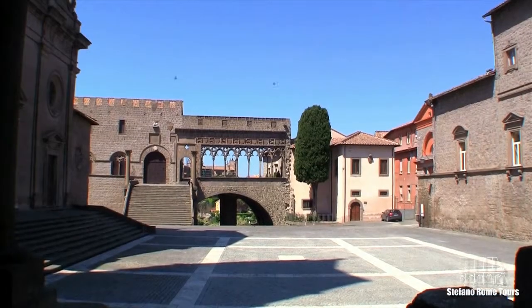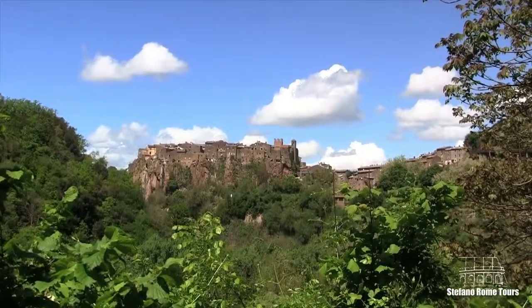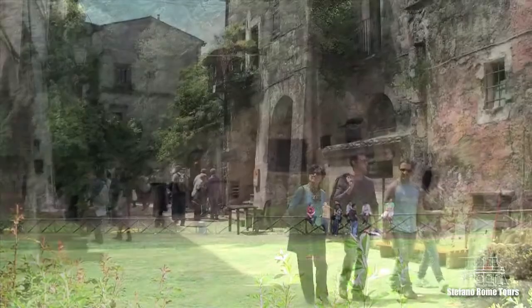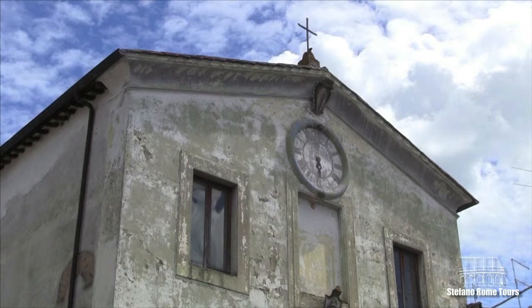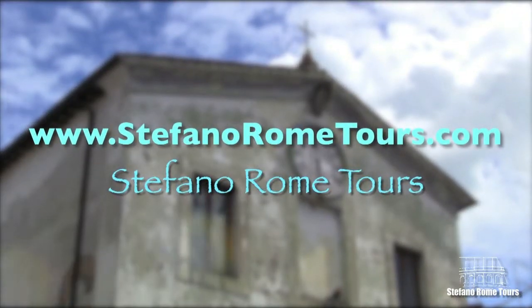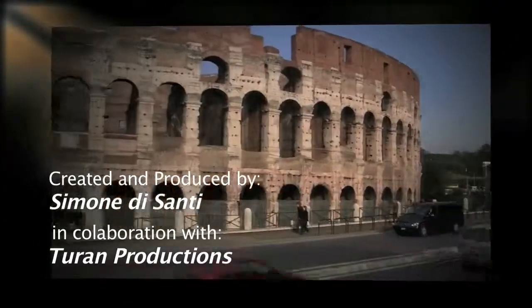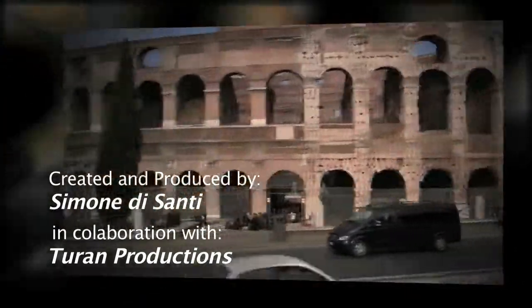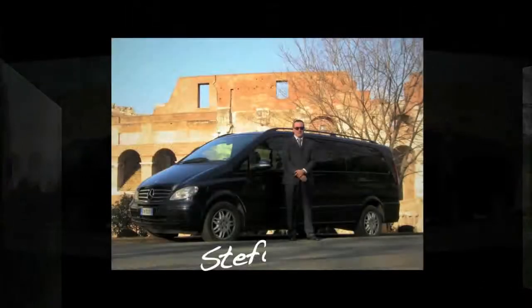A day spent visiting these three unique towns offers you the unforgettable opportunity to experience how in Italy the past and the future come together in a most spectacular and profound way. For more information on this and many other tours, please visit www.StefanoRomeTours.com. Thank you for watching and choosing Stefano Rome Tours for your guided tours in Rome and beyond. See you soon in Italy!